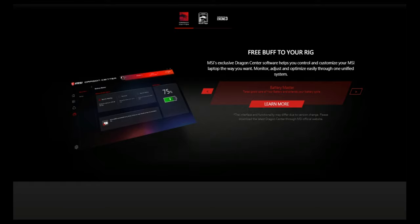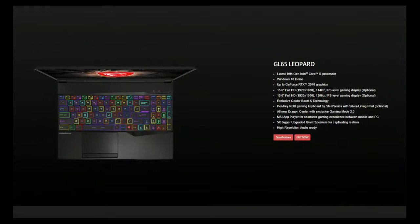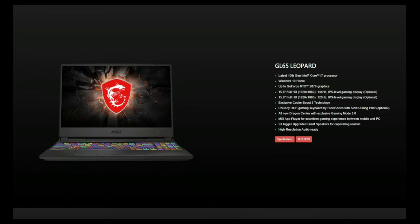The MSI GL64 laptop comes standard with the Dragon Center software to help you control and customize your laptop. It comes in a couple of optional models — choose from the 144Hz or 120Hz models.